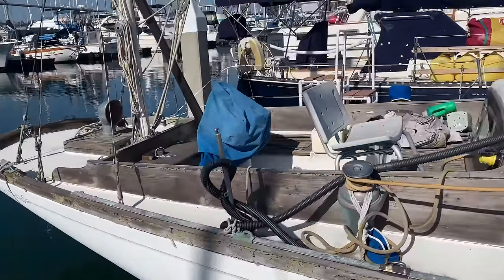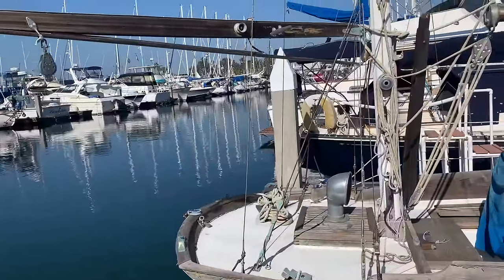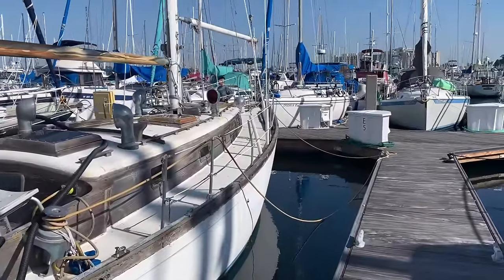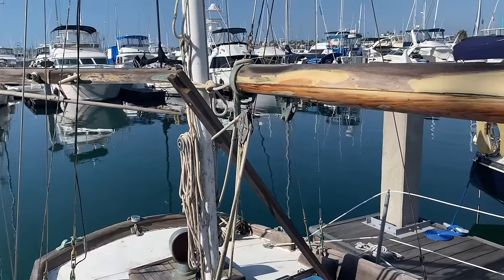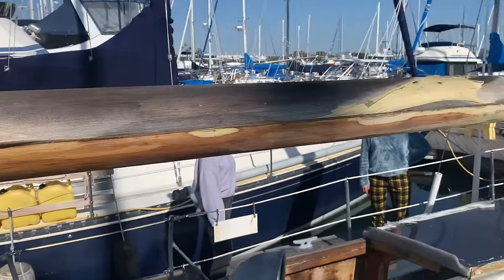Here's a 1965 Choi Lee yawl. Anyone who is familiar with sailboats knows that Choi Lees are well-made and sought-after boats. At first glance, this boat looks like a steal, but upon closer examination, we see that the last owner, an elderly gentleman, stopped maintaining the boat for several years before he could no longer live on it.